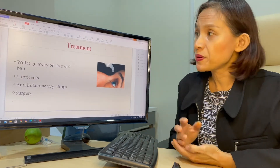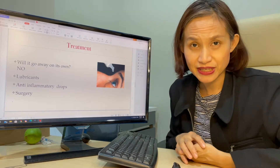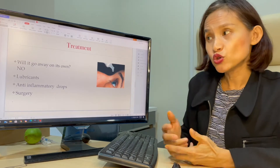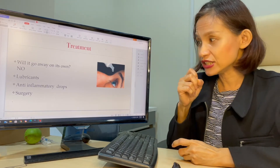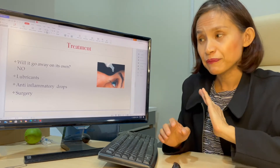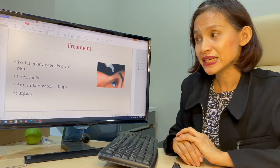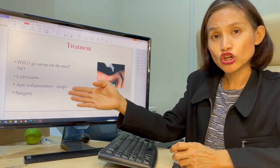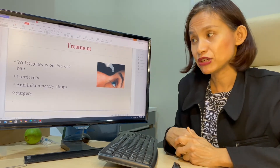So, what would be the treatment? People ask: would it go away on its own? Sorry, it doesn't. If it causes irritation, people can use lubricant eye drops to keep the eye moist and lubricated. And if it becomes red and inflamed, people can see a doctor who can prescribe anti-inflammatory drugs.